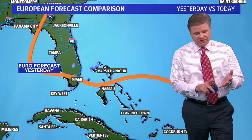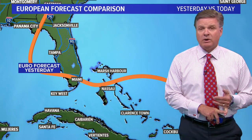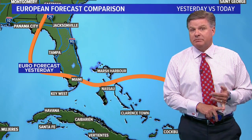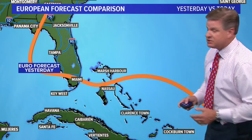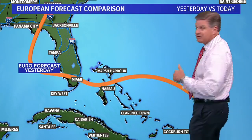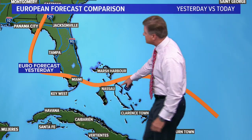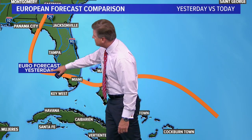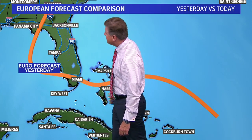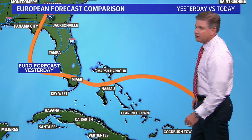I think this is always interesting: the European model year in and year out is certainly one of the best models, not only in tropical meteorology but in all of meteorology. So all of us look at the European model every time it comes in. Yesterday's forecast had it moving through the central Bahamas, Miami, Fort Lauderdale, then up maybe around Naples, then out into the Gulf of Mexico, and then a second landfall up in the panhandle of Florida.